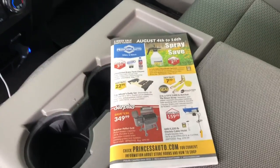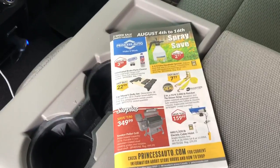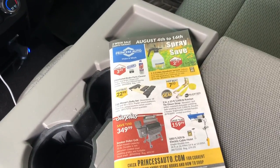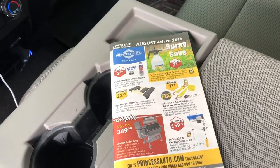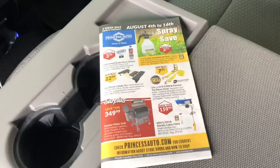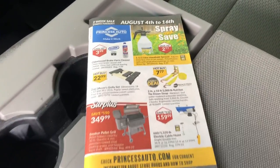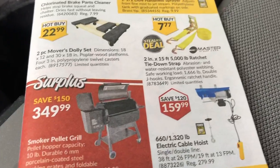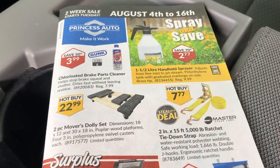Good day shoppers, welcome back to the two-week Princess Auto sale flyer. We're just doing the big rig today and have something a little different. This one's from August 4th to the 16th, 2020. There's some traffic noise — we live beside a highway. I'm just on the iPhone today so I'll be able to zoom in a bit better.